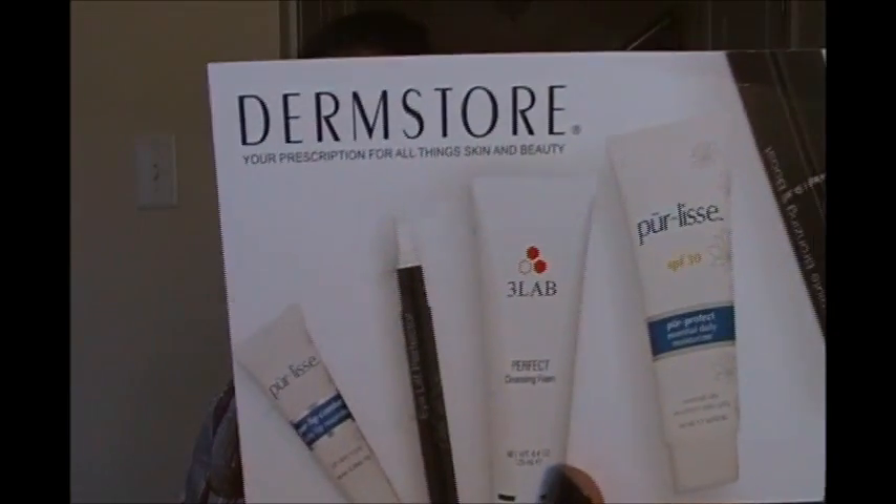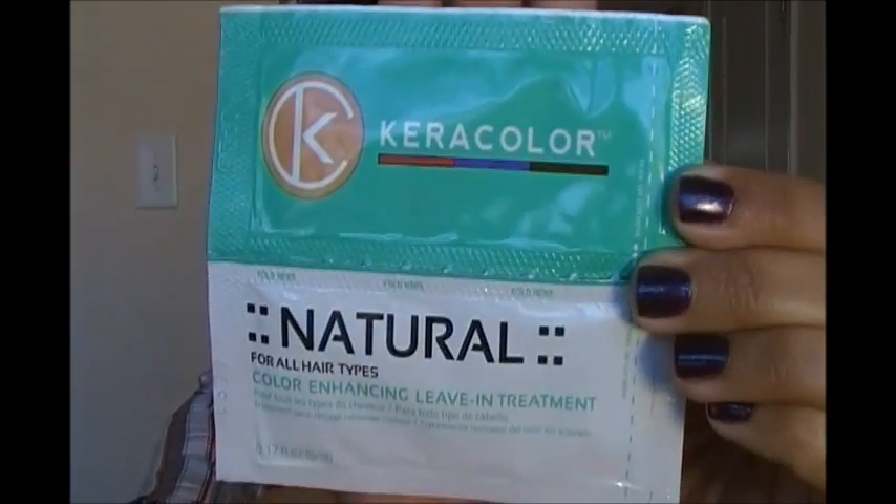We have the cardboard informational pamphlets, and it talks about Care Color and Pureléve from DermaStore.com. I got the Care Color color-enhancing leave-in treatment — these are two little pouches of 0.17 ounces each. This is actually really convenient because I was actually thinking about dyeing my hair.